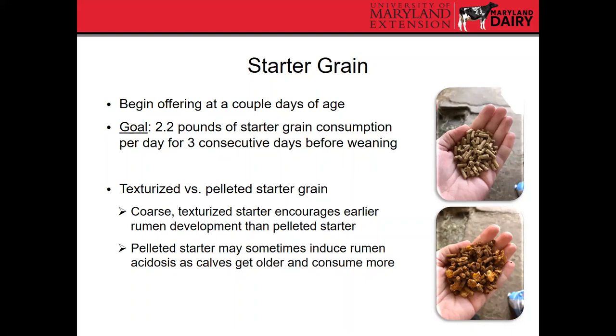We recommend offering starter grain when the calf is only a couple of days old so it starts to explore and get a mouthful here and there. Our goal should be to achieve around two pounds of starter grain consumption per day for three consecutive days before initiating weaning. There are two major types: texturized starter and pelleted starter. Both are fine, but most industry folks recommend a coarse texturized starter because it encourages earlier rumen development. Pelleted starters can sometimes induce rumen acidosis — reducing rumen pH because they ferment so quickly — which becomes more problematic as calves get older and closer to weaning.